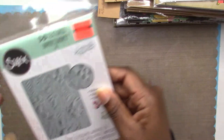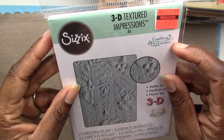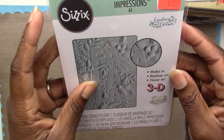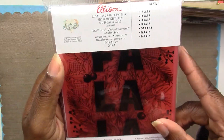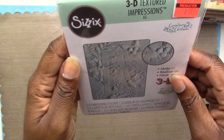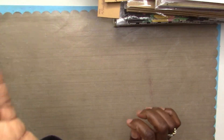Another Christmas item is this Sizzix 3D Texture Impressions embossing folder — it looks like it's by Courtney Chilson. I only own one other of these 3D embossing folders; I have a really pretty floral one. This one says Fa La La and I really love the impressions you get with these. It'll definitely go in my Christmas card-making stash.